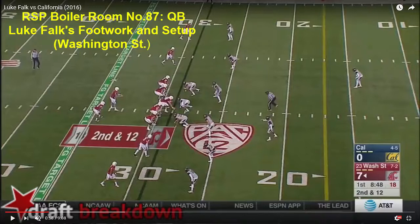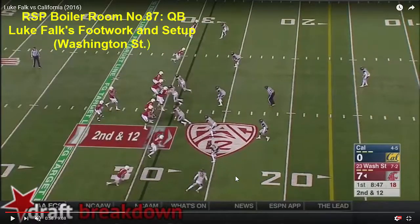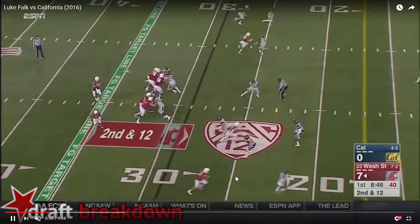Why is footwork so important for quarterback play? It's something that's always discussed in scouting reports and football analysts always talk about it. But you don't always get the complete breakdown as to what the footwork actually does to help or hurt a player. Falk has a flaw with his footwork that affects several areas of his game. He does not set up in a stance that's narrow enough to keep the ball down. We're going to watch this on this second and 12 play.